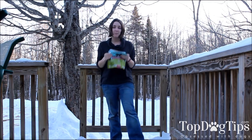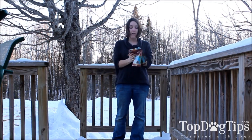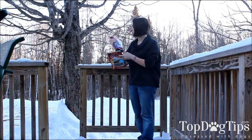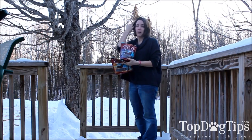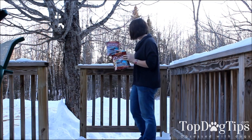Hey guys, it's Samantha from Top Dog Tips and I am back with another giveaway for you guys. This week we have some jerky treats from Zoox, which you probably know them for their natural training treats, but they have recently come out with these genuine jerky steaks.